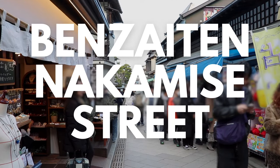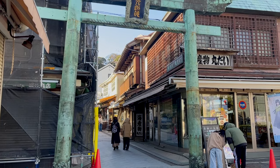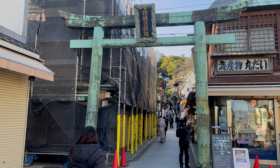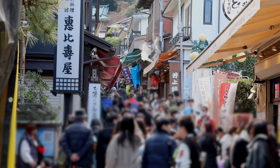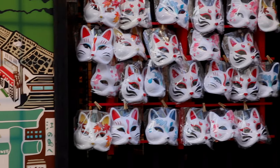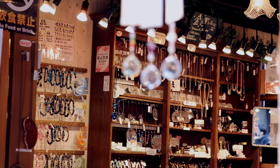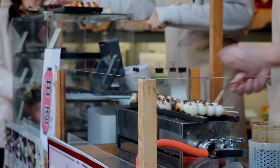Number one: Benzaiten Nakamise Street. This street is marked with a bronze torii gate that was originally made of wood but was rebuilt into bronze in 1821. This gate is now a designated cultural property of the city. Benzaiten Nakamise Street is Enoshima's main tourist street, lined with souvenir shops, restaurants, street food stalls, Japanese inns and other stores. I love this street because it's super charming and full of character — and also because of the street food.